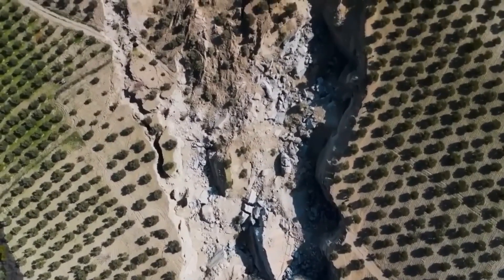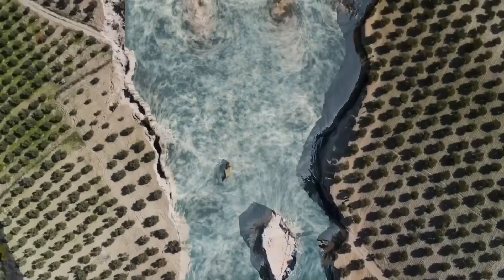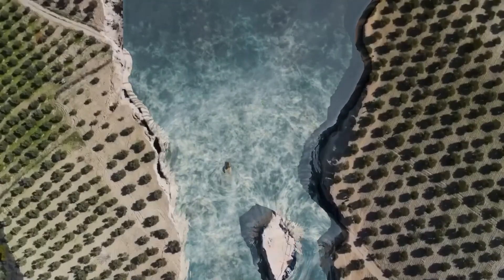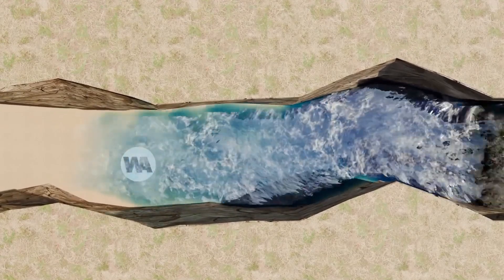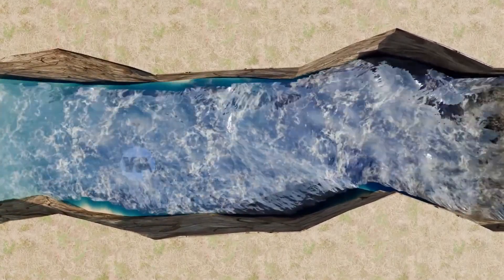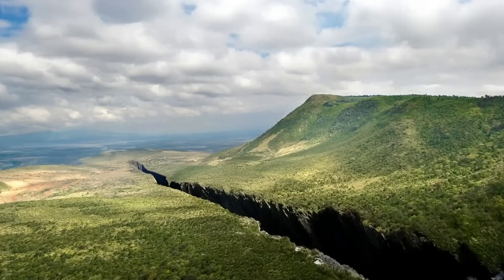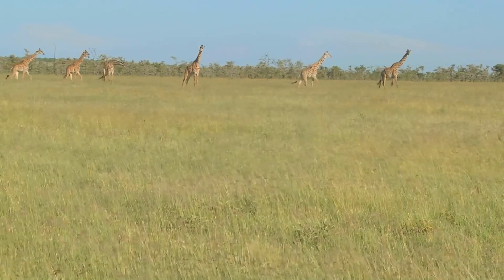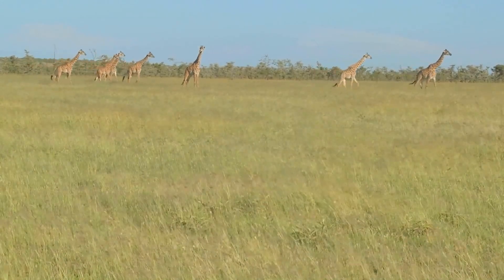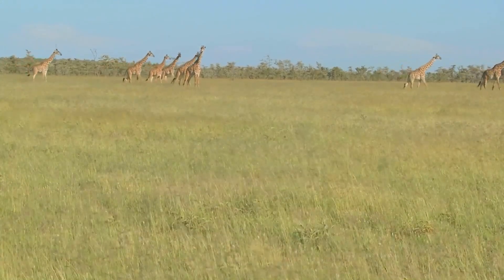While economic growth is a possibility, there could also be challenges such as displacement of communities and environmental degradation. The changing land will affect animals and plants — ecosystems that have existed for millennia will face new pressures and need to adapt or risk extinction. Conservation efforts will need to be ramped up to ensure flora and fauna can thrive in their new habitats.